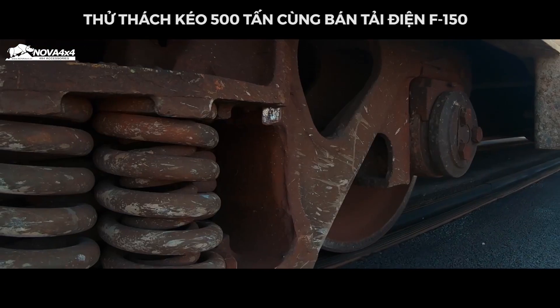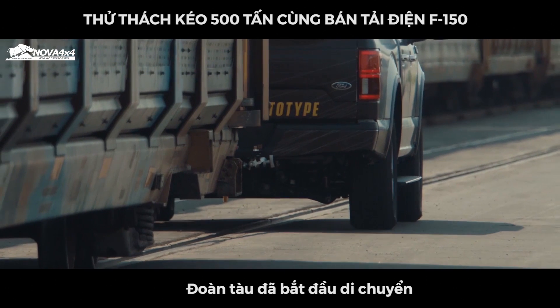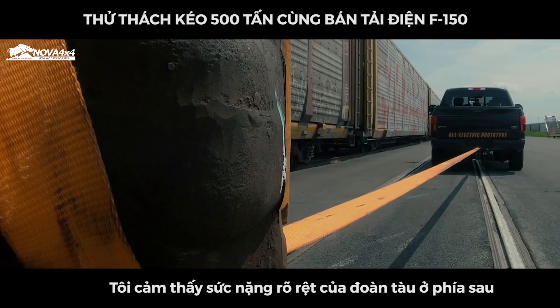Are you kidding me? What? It's moving the train. It's moving the train. It's going. The vehicle is moving. You've got to be — are you kidding me? That is impressive. She's doing it so easy.